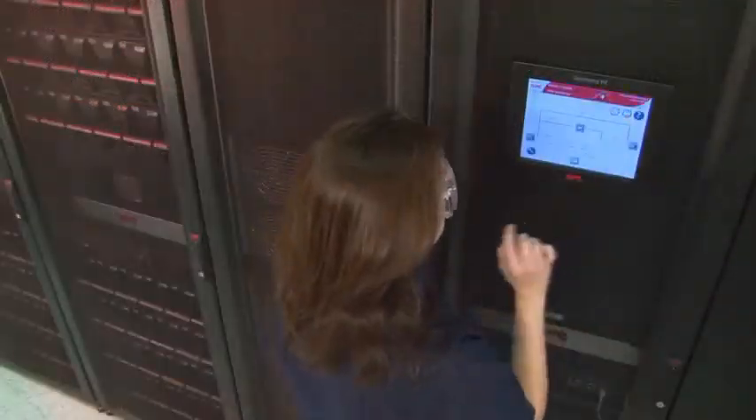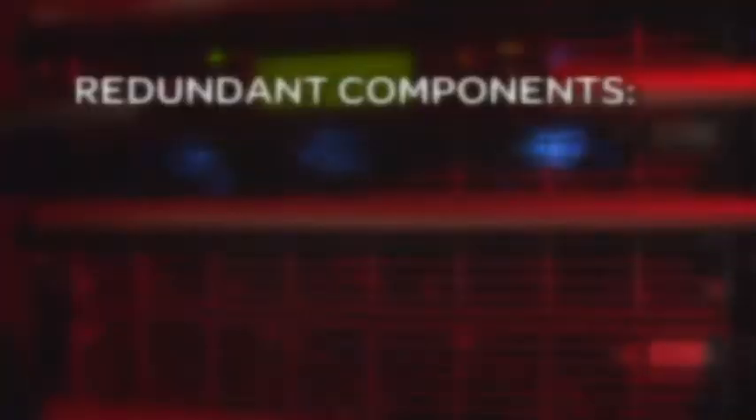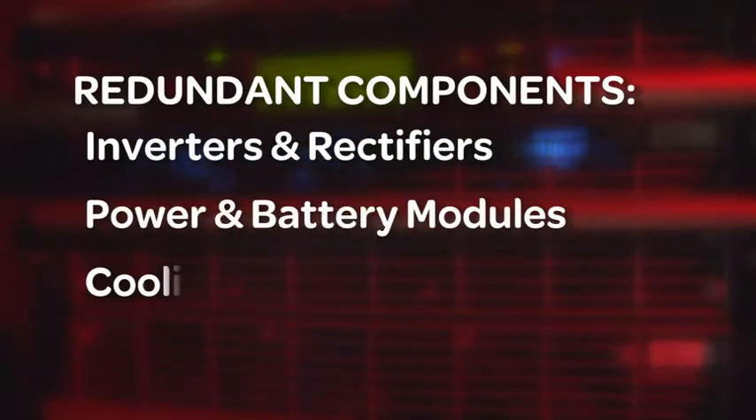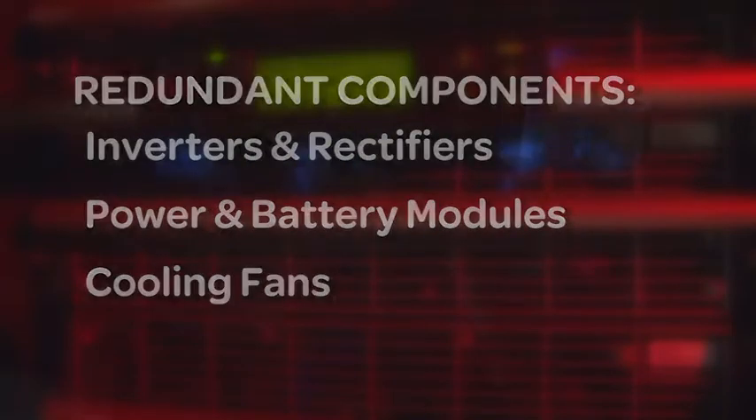Because all electronic equipment can experience casualties, components such as inverters and rectifiers, power and battery modules, and cooling fans have been designed with redundancy.